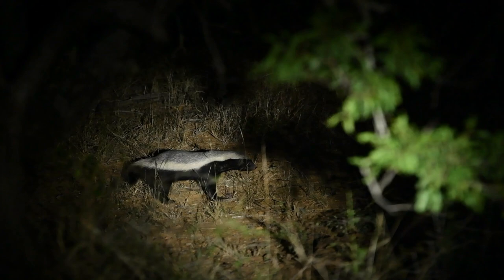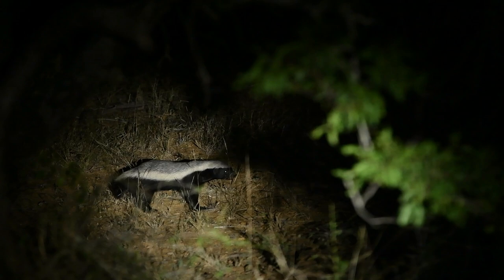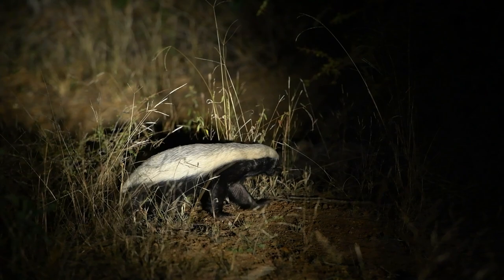Their name, honey badger, comes from the way that they'll break open a beehive to eat the larvae as well as the honey. And they've got this amazing reputation for being one of the bravest and most fearless animals in Africa, with reports of them going up against buffaloes, elephants, and even lions to defend themselves — really incredible.